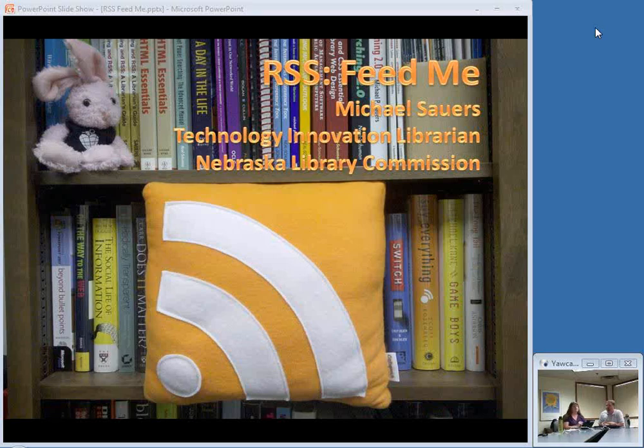Today we have Michael Sowers, who is the Technology Innovation Librarian here at the Library Commission, and he's going to tell us all about feeds — how to get fed. Take it away, Michael.